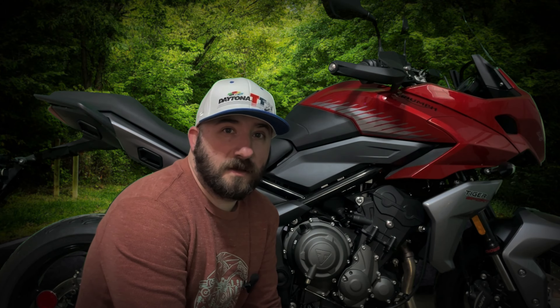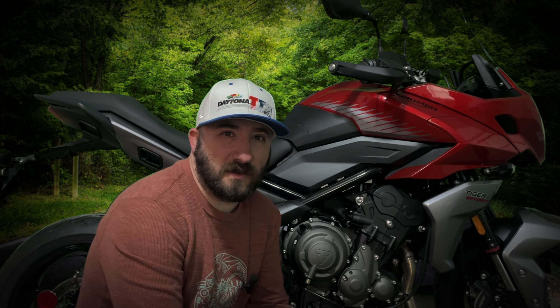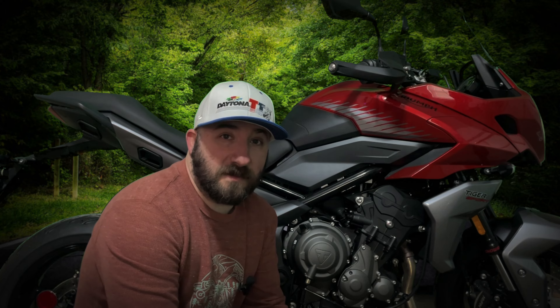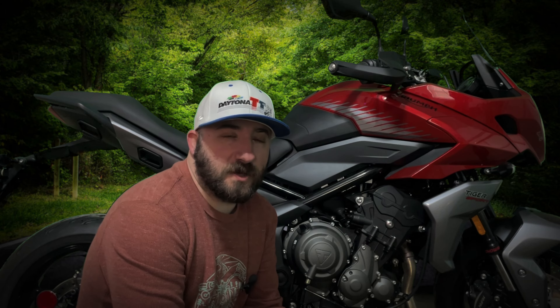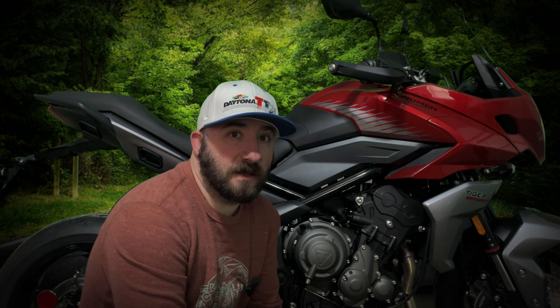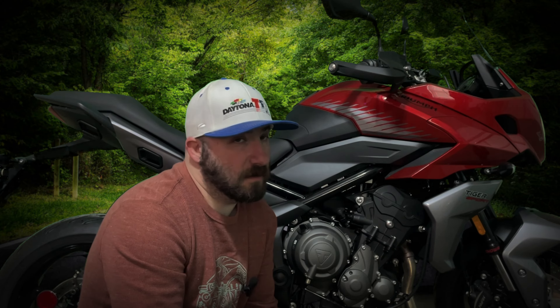So out of all those Tiger 660 Sport specs and features, which ones actually mean anything to you? I'll tell you which ones mean something to me. Seat height is manageable for my height — I'm 5'7" and the inseam is about 29 inches. Horsepower at 80 is better than the Street Cup that I have, which is about 60. Heated grips don't come standard, but I got them anyway as part of the package.